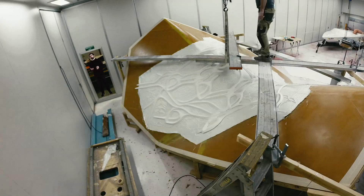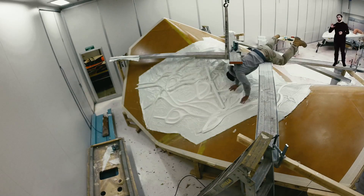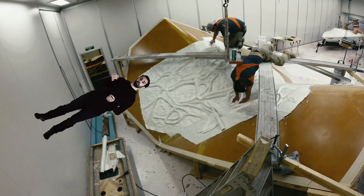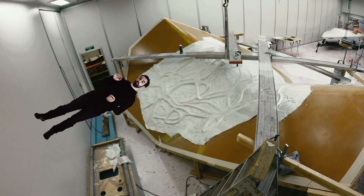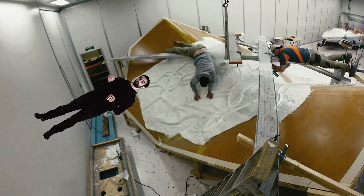There are many facets to the fabrication of the project. We're working with a boat builder who's doing the composites. The fiberglass structure is only about four millimeters thick, so it's something which is very, very thin, yet very strong, and it gains that strength through its geometry.